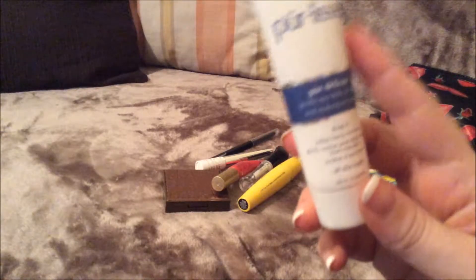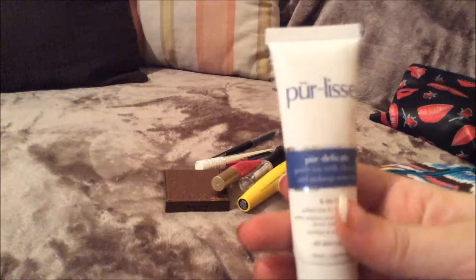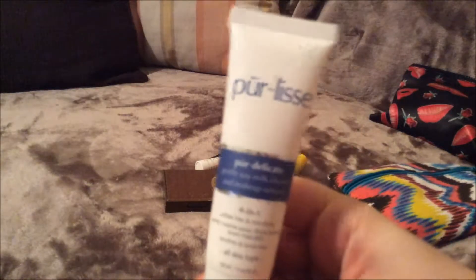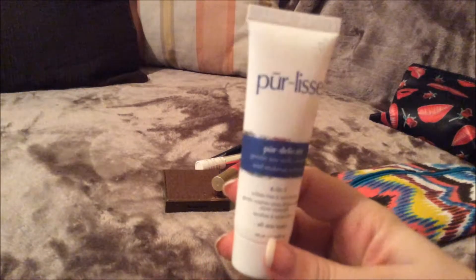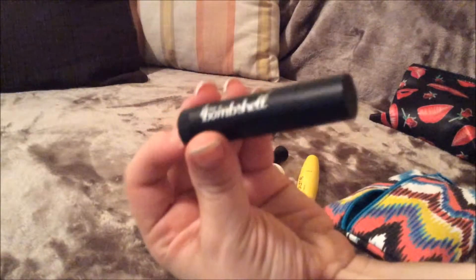The next thing I have in here is just this cleanser, which I haven't used this yet. I got it in my July Ipsy bag, but you will see this in my Ipsy bag unbagging as well. But it is just a cleanser and a makeup remover, and I think it also moisturizes as well — it is a 4 in 1. But I have not used it yet. I just keep it in there in case I end up staying overnight somewhere, and I never go to bed without washing makeup off, so I always carry something like this on me.